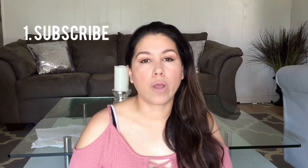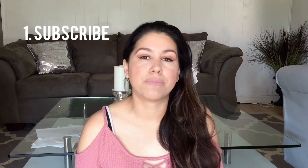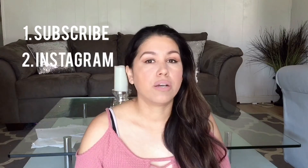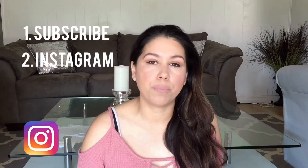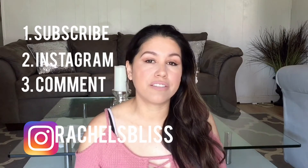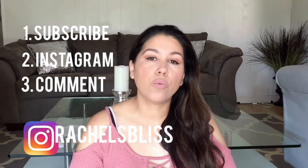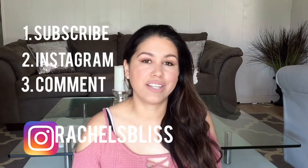All you guys have to do is: number one, be subscribed to this channel, and you can do that easily by hitting the subscribe button down below. Number two, make sure that you are subscribed to my Instagram channel and I'll put the link down below. And number three, don't forget to leave a comment on this video and let me know what is your best and your worst place to declutter in your house.